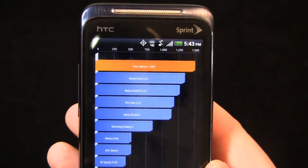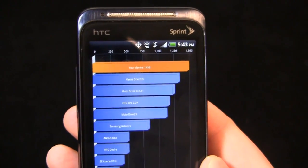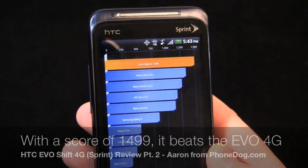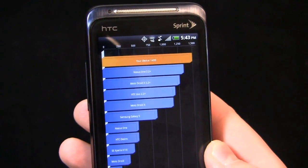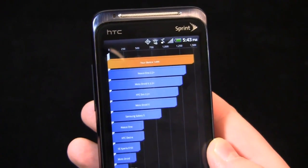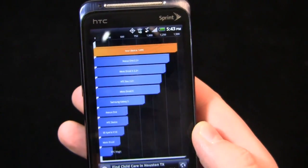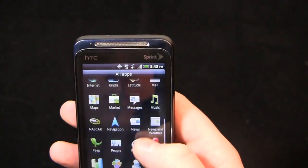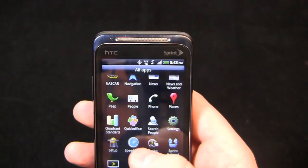1499 — just under 1500 in terms of Quadrant Standard benchmark. So it does beat the Evo, proving that at least in this unofficial test, the 800 megahertz next generation Snapdragon processor is no slouch — just because it's 800 megahertz doesn't mean it can't take on that one gigahertz first generation Snapdragon. In this case, it beat it. We'll take a look more on that in future videos.